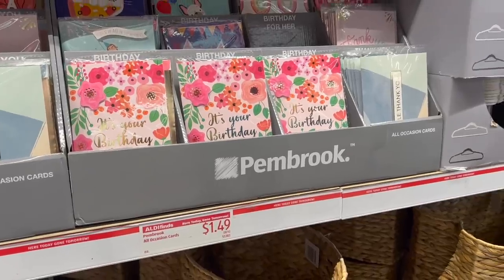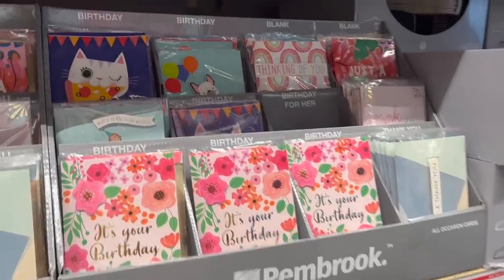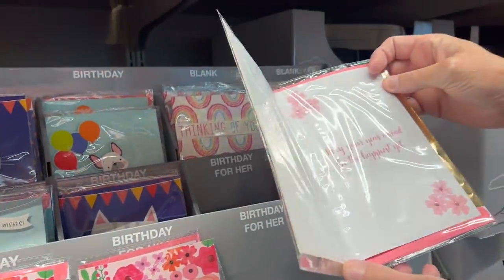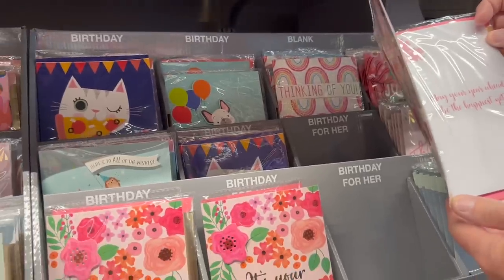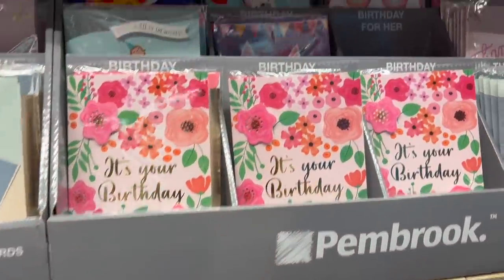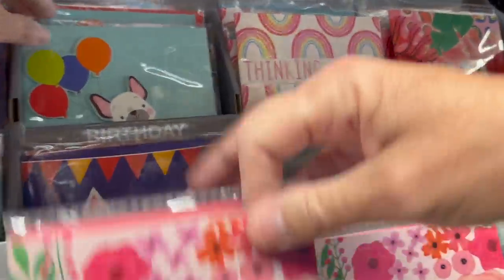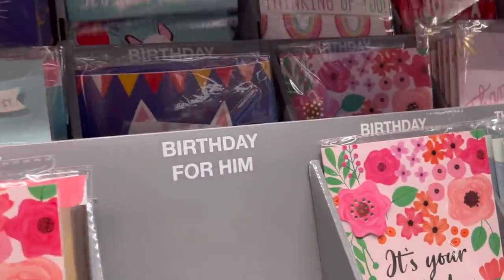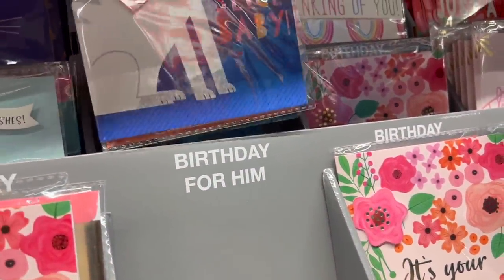Actually, I think we need to get one — and thank you cards too. Birthday cards are so expensive. I love the fact that they have them cheaply here for $1.49. Oh, I like this one — it says 'Slice, slice, baby!' Make your day be filled with pizza.